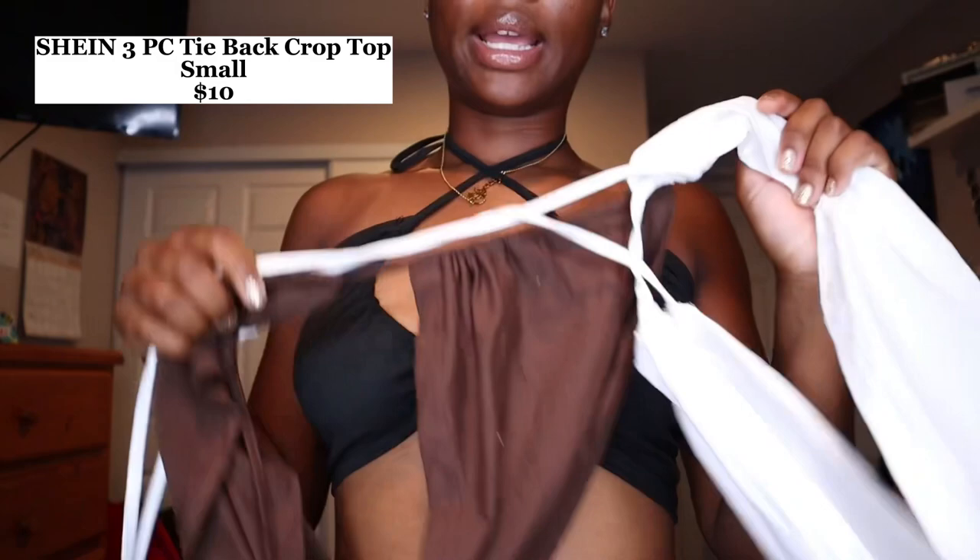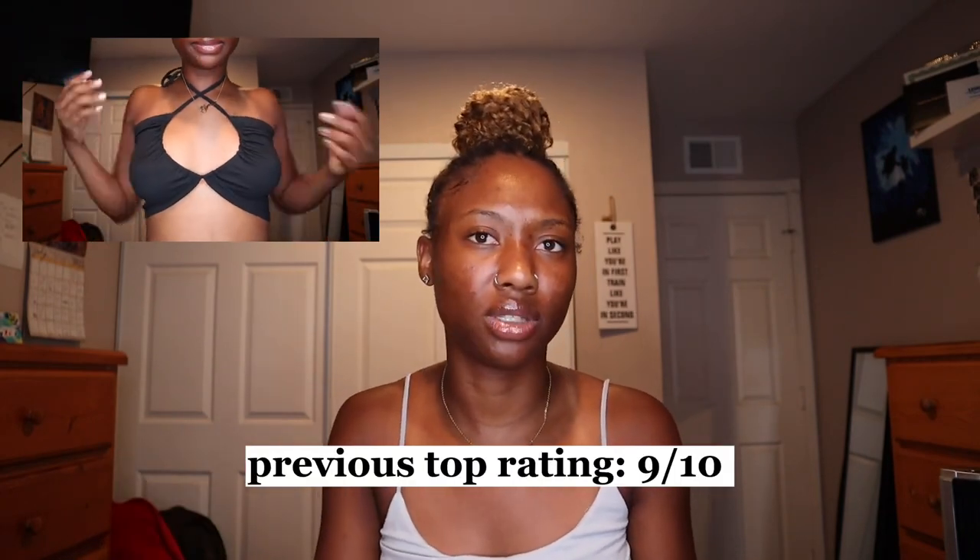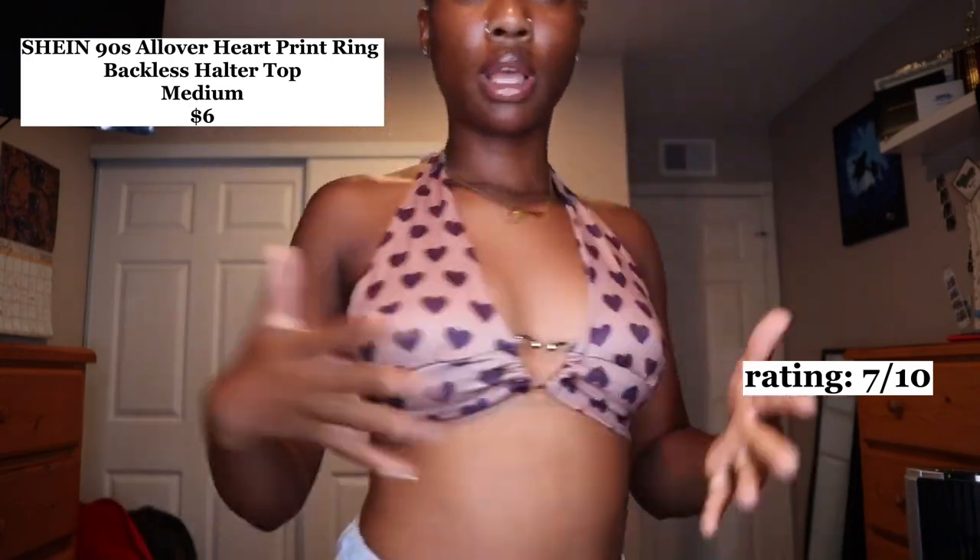The next top is also from SHEIN. It's a size medium and it's $6. The heart detail on it really makes it cute. I'm gonna give this a 7 out of 10 — I just feel like it doesn't really match my skin tone well and I'm not sure how I'm gonna create an outfit out of it, but it's cute though.